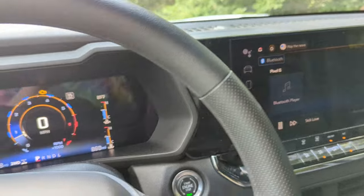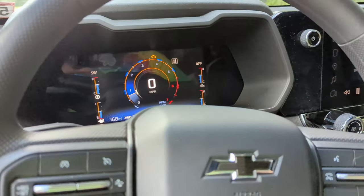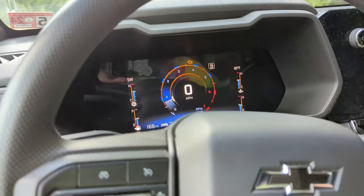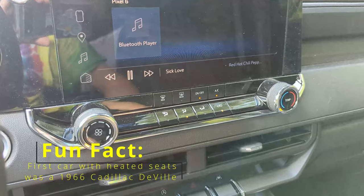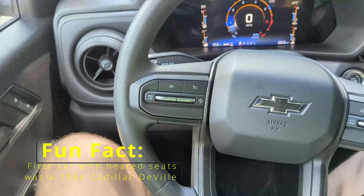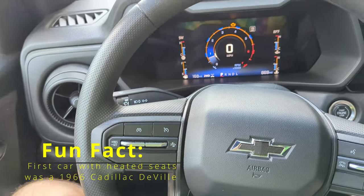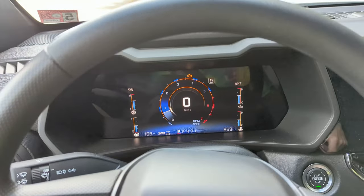Reason number one why you do not want to buy a new Colorado — specifically the Trail Boss trim — you cannot get heated seats. It is not possible; you cannot put any packages on the Trail Boss to give you heated seats. If you live up north or have really harsh winters, that could be a deal breaker.